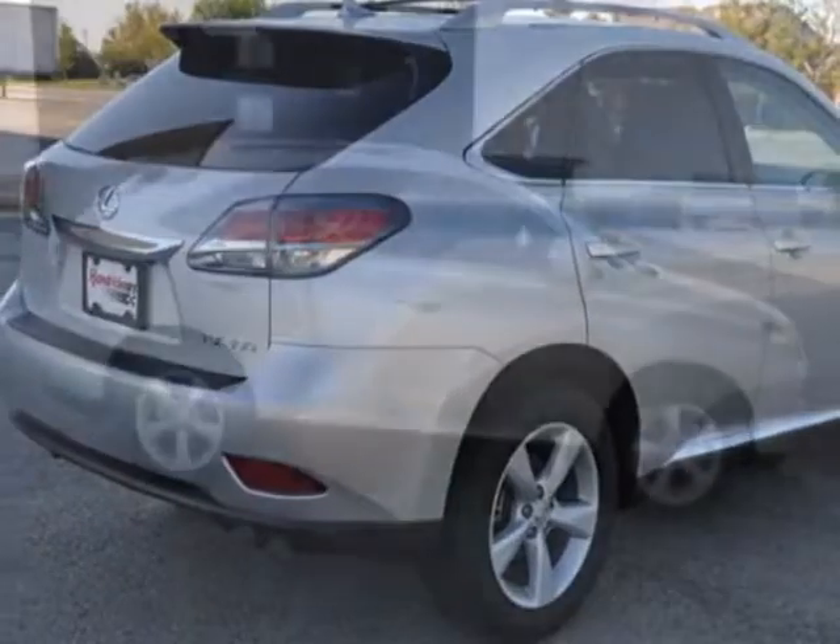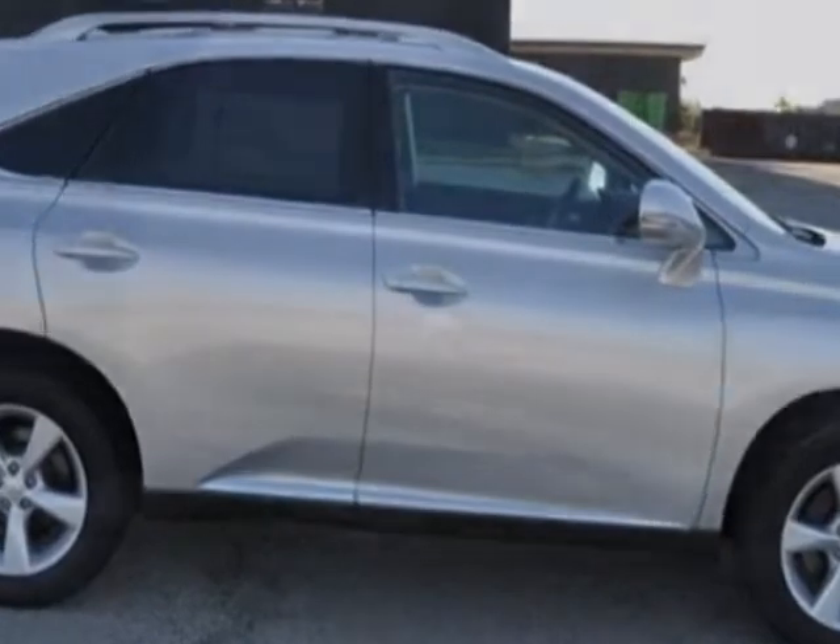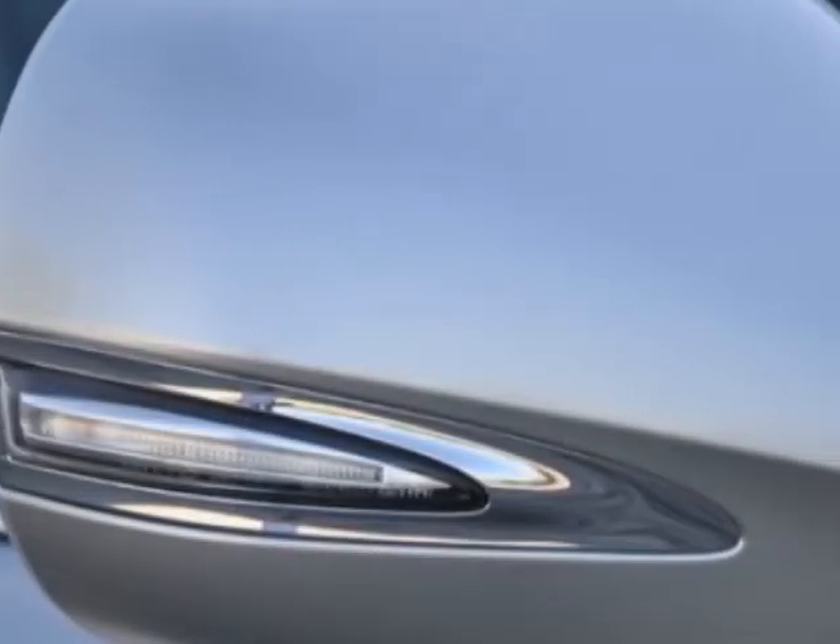Call 877-790-1949 or email our friendly sales staff today to schedule a test drive.